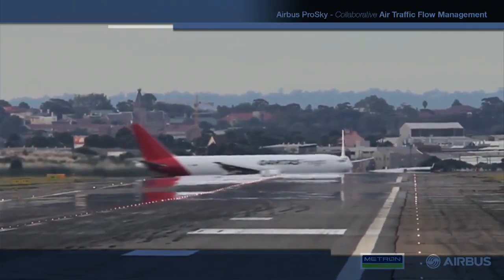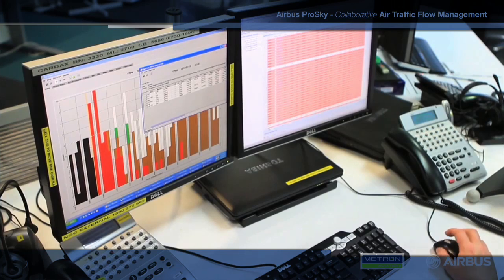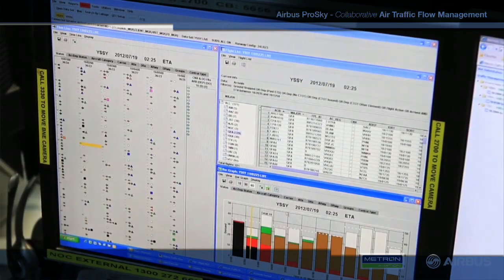On the airborne delay side, when we implemented the air traffic flow management system in Australia, just in the first month of operation we saved about 10,000 tons of CO2 emissions. At Airbus and Airbus ProSky,